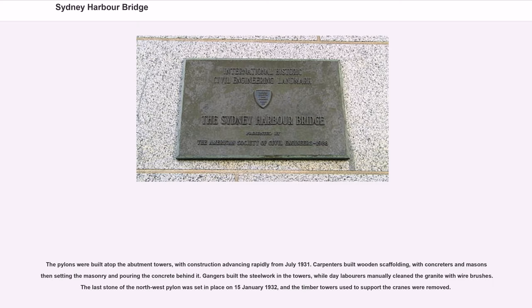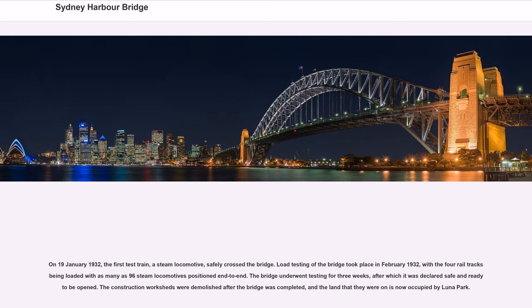The pylons were built atop the abutment towers, with construction advancing rapidly from July 1931. Carpenters built wooden scaffolding, with concreters and masons setting the masonry and pouring the concrete behind it. Gangers built the steelwork in the towers, while day-labourers manually cleaned the granite with wire brushes. The last stone of the northwest pylon was set in place on January 15, 1932, and the timber towers used to support the cranes were removed. On January 19, 1932, the first test train, a steam locomotive, safely crossed the bridge.